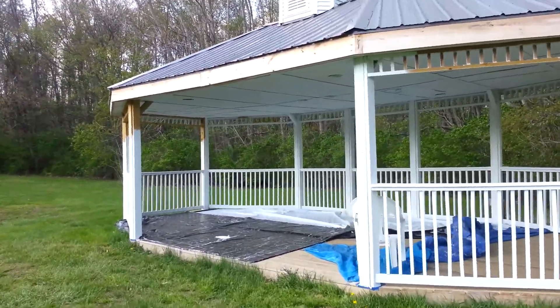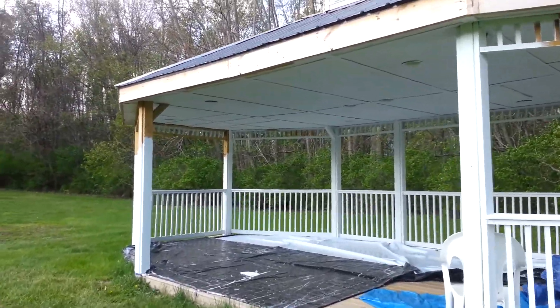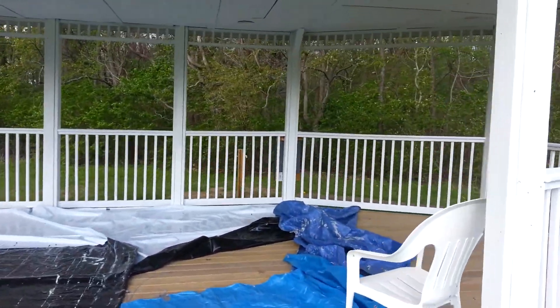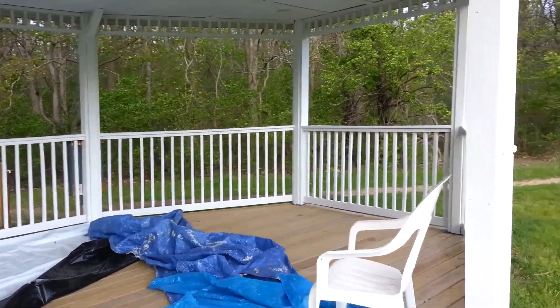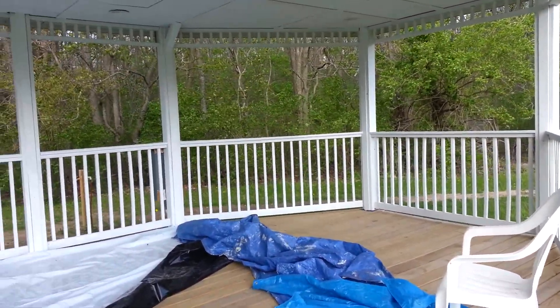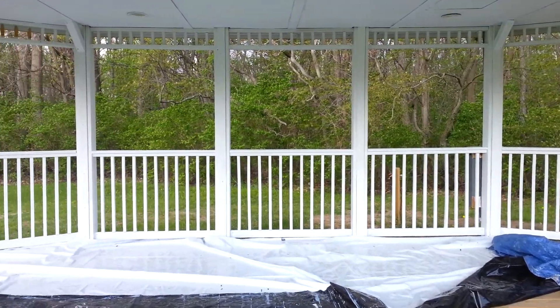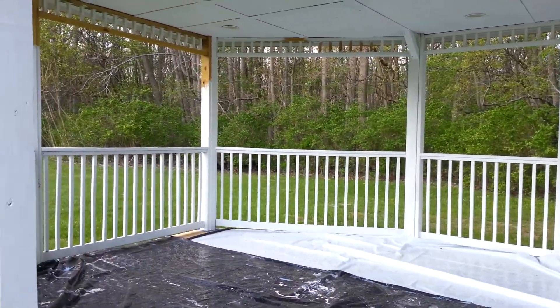There's been more progress on painting the gazebo today. You can see how much they've gotten done. Some of the areas have a first and second coat, and some haven't been second coated yet. You can definitely see a change.